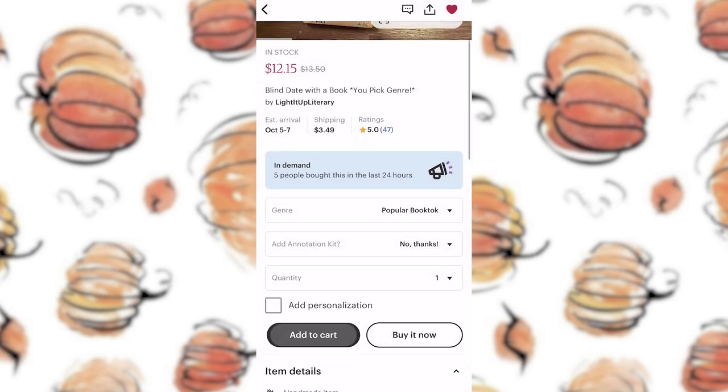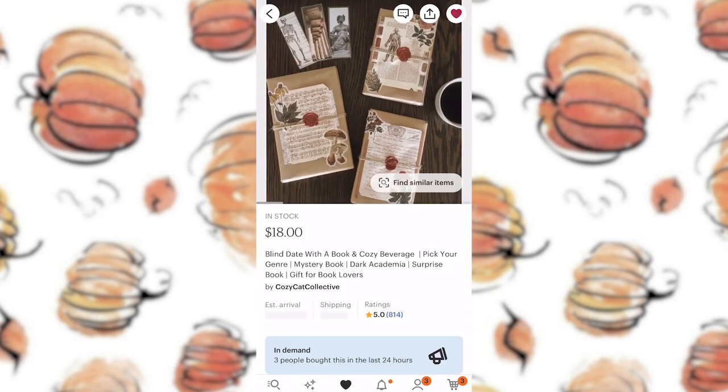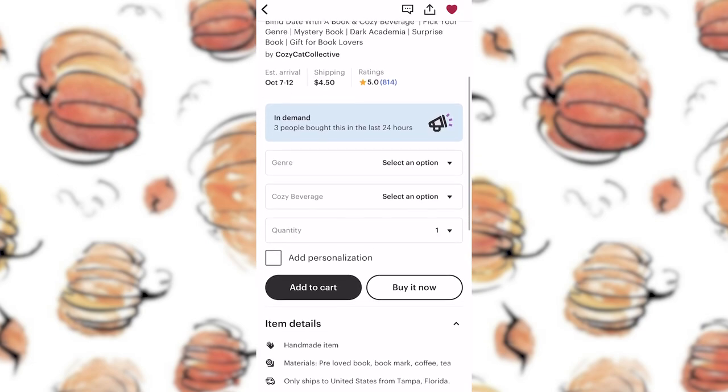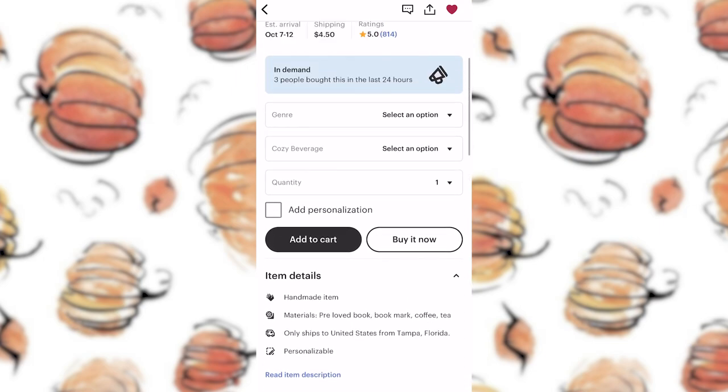It's Ramey and I am so freaking excited for this video. I was going to wait until tomorrow morning to film this but I just got so excited that I couldn't wait. Today's video is going to be a fun exciting blind date with a book. I went on Etsy and I ordered two books from two different Etsy sellers — I will link them below — and I ordered two mystery books from these Etsy sellers.